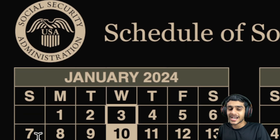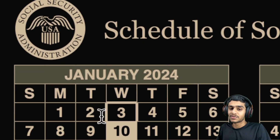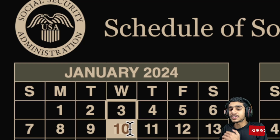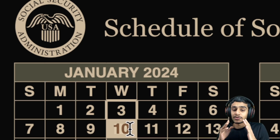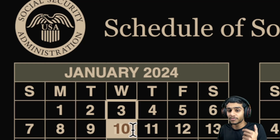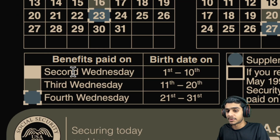The next important date is exactly a week later — January 10th, 2024. On the 10th, we will receive Social Security benefits for those beneficiaries who receive payments based on birth date. If your birth date falls between the 1st and 10th of the month, continue to check January 10th, 2024 — your Social Security benefits will be deposited on that second Wednesday.